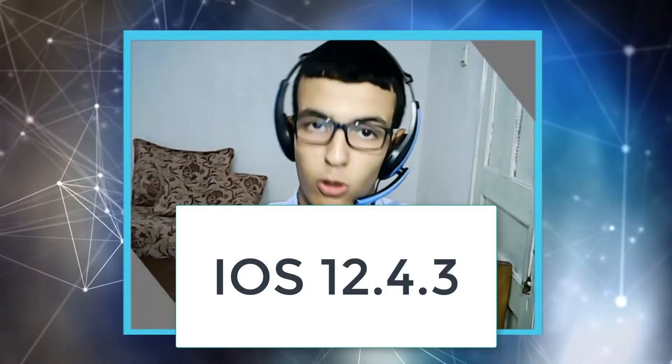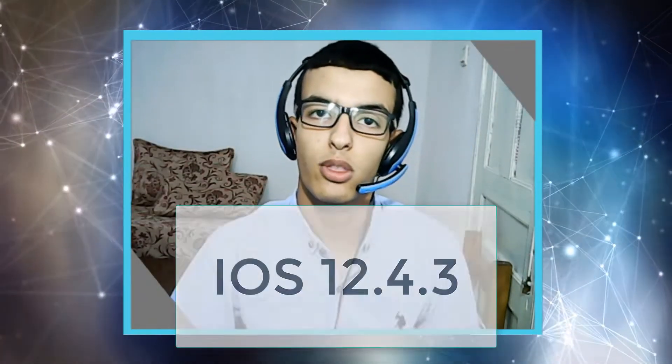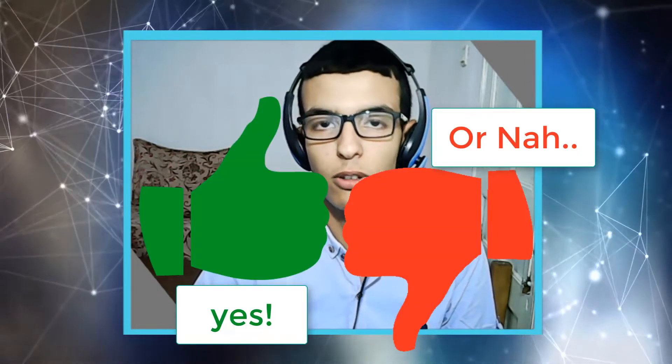iOS 12.4.3 has been released for those old devices — iPhones and iPads — and there's a reason for that. Let's check out and see if you should update or not.